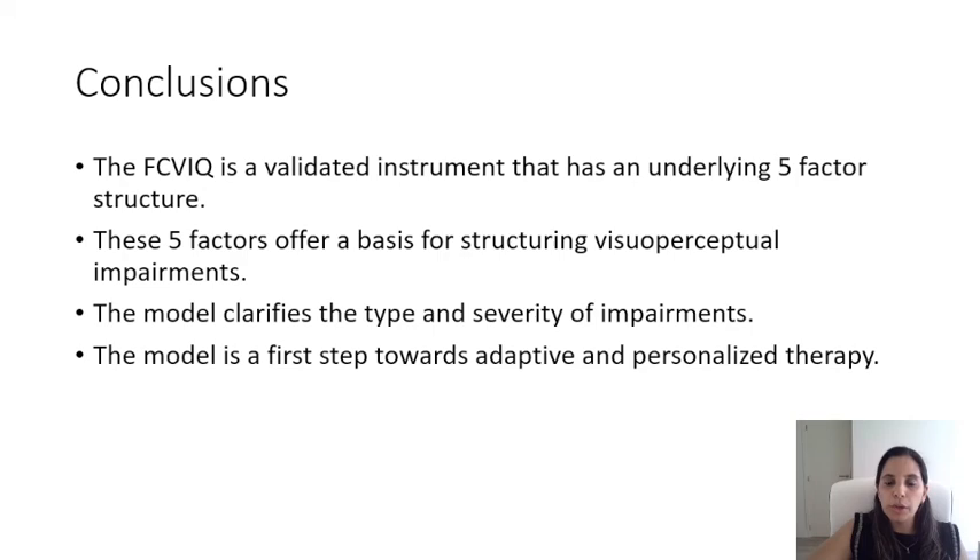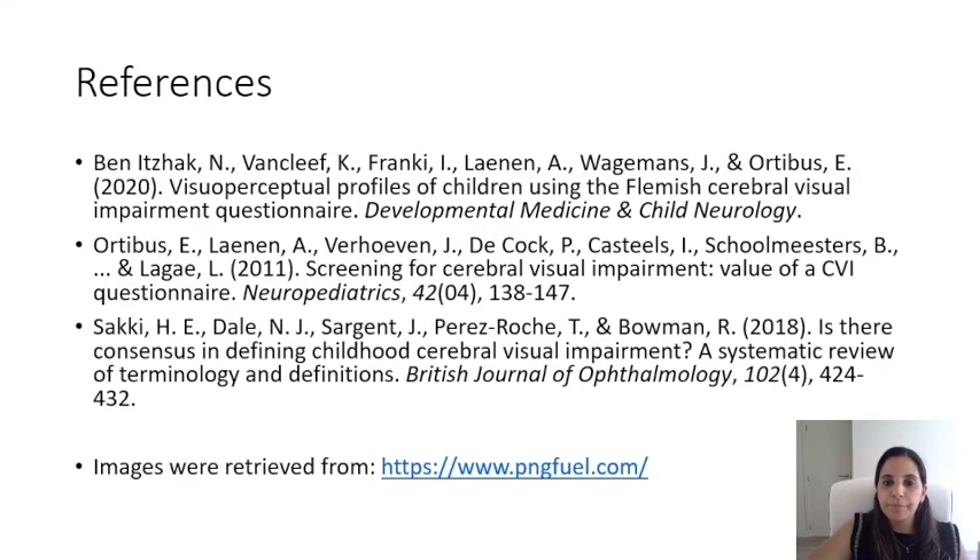To conclude, the FCVIQ is a validated instrument that has an underlying five-factor structure which offers a basis for structuring visual perceptual impairments. The model clarifies the type and severity of impairments, serving as a first step towards adaptive and personalized therapy. Thank you.